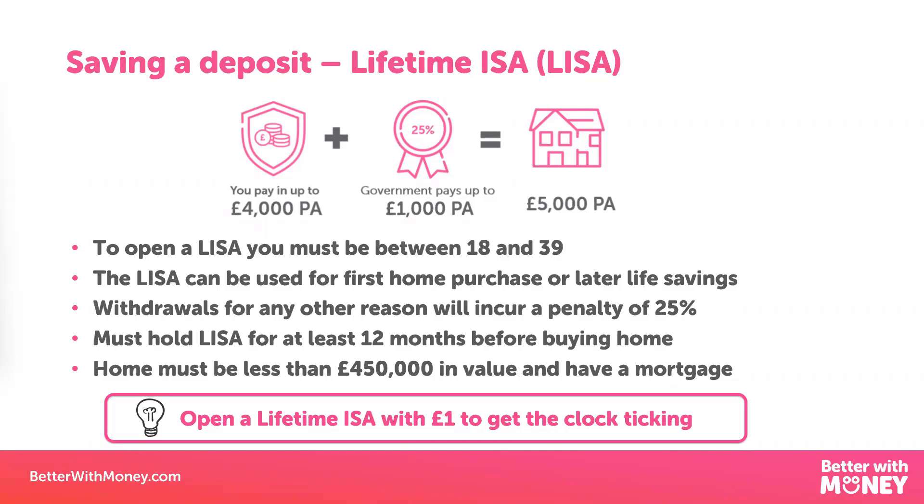If you do want an ISA or a Lifetime ISA, most of the major banks will offer these, but often their fees are higher than some of the app-based online providers. So just like any other investments, you need to make sure that the fees you're paying for having an ISA are not going to outweigh the interest or investment returns you're getting. I would definitely recommend that you look at the Money Saving Expert website or Which magazine, because they do fantastic rundowns of the best ISA providers in the market.